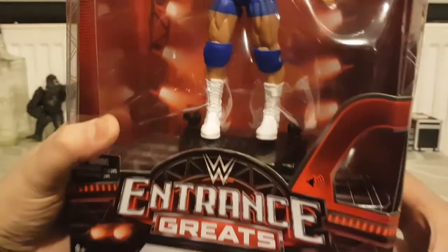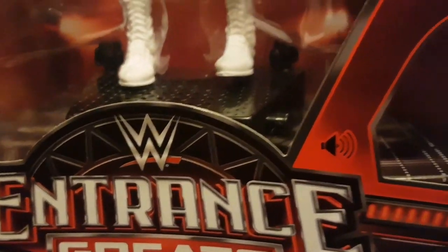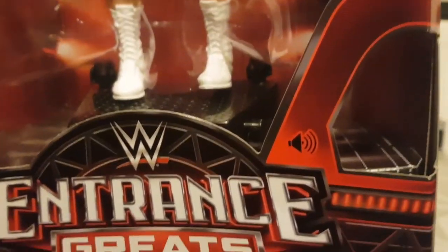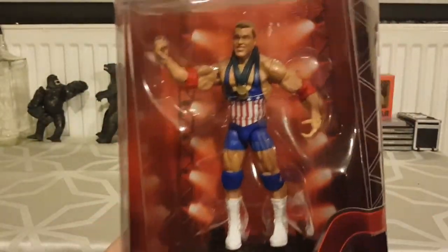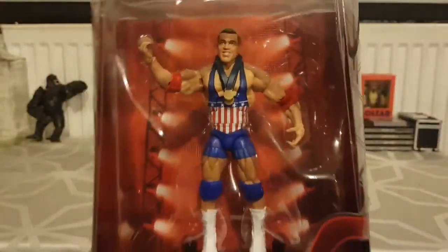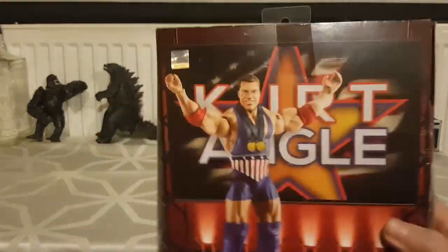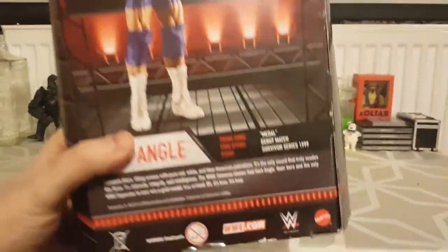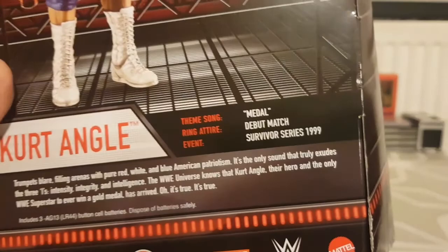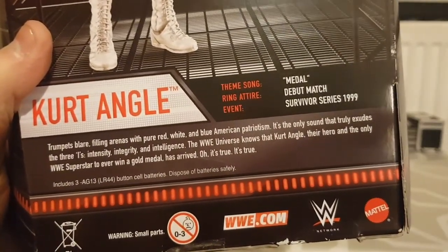I'm going to do a quick unboxing. It's from Mattel, their Elite range, and as it's an Entrance Greats figure it comes with a little entrance stand that plays his theme tune. I wonder if you'll hear it — it only plays a little bit on try me mode. Let's have a look at the box. The packaging is really nice, and I don't mind opening wrestling figures because I let my son play with the wrestling toys.